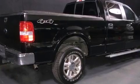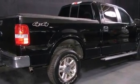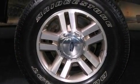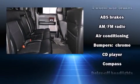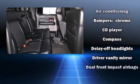A wealth of standard features means that you no longer have to sacrifice. Such as remote keyless entry, front and rear cupholders, a tachometer, a rear step bumper, and one-touch window functionality.